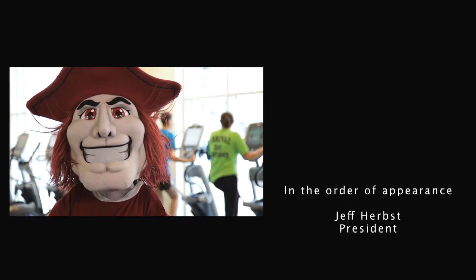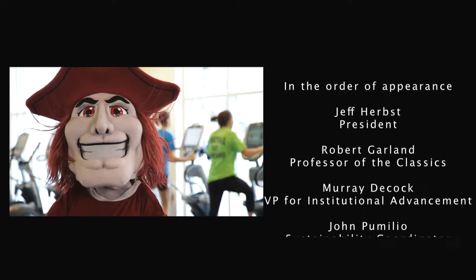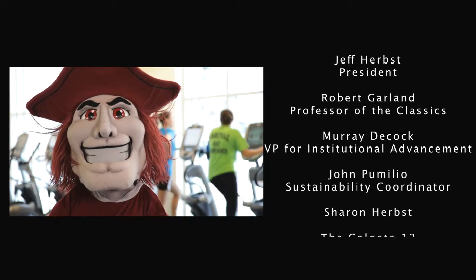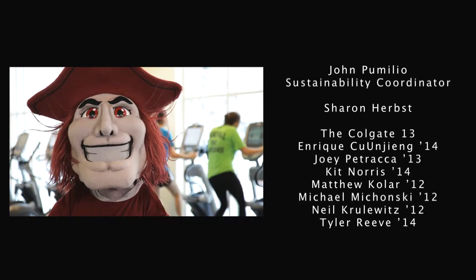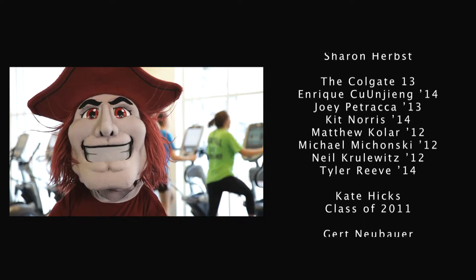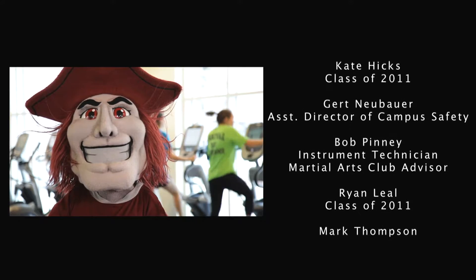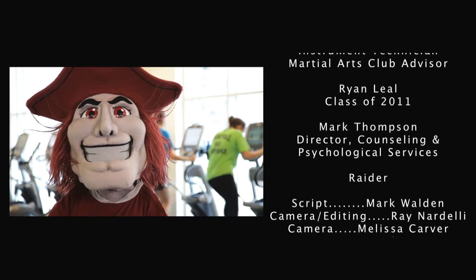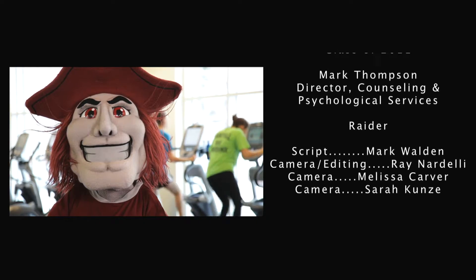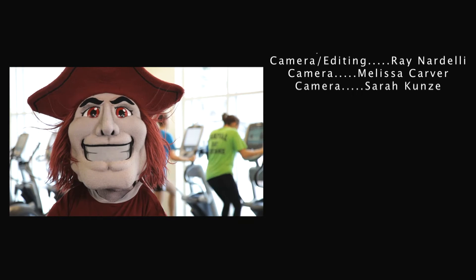So Raider, what do you think of the new Trudy Fitness Center? What was it like to be here on opening day? What's your favorite workout machine? Give us your philosophy on wellness. Alright, never mind. Just turn off the camera. Forget it.